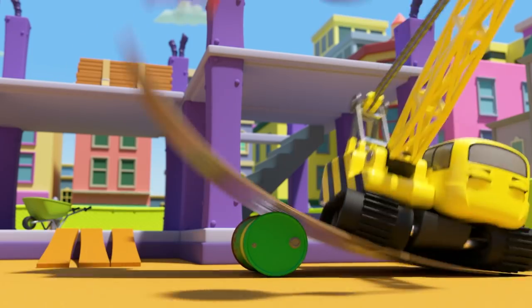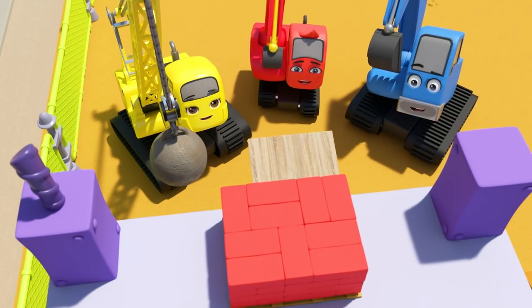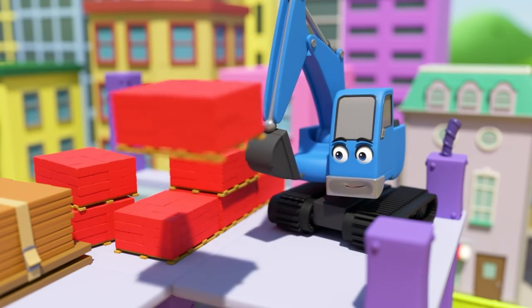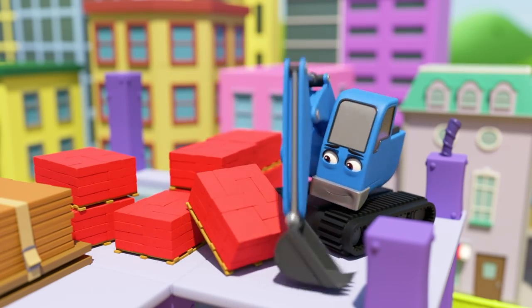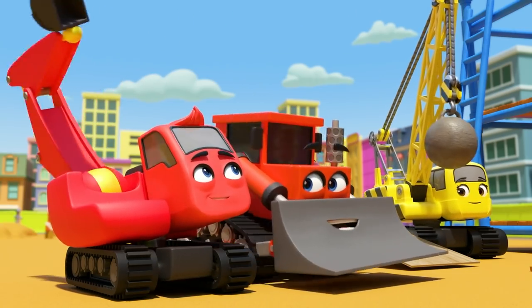Now Daisy wants a turn — it's so much fun using Diggly's new invention! They'll have moved all the bricks in no time. Diggly may not be the strongest or the tallest, but he can be a very big help if he tries hard. Well done Diggly!